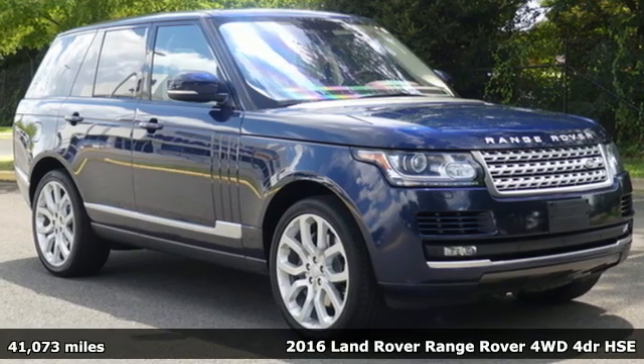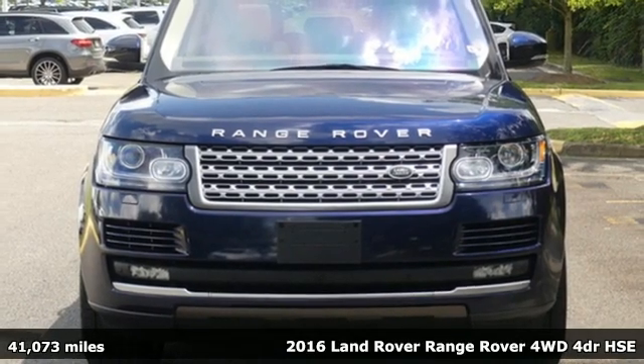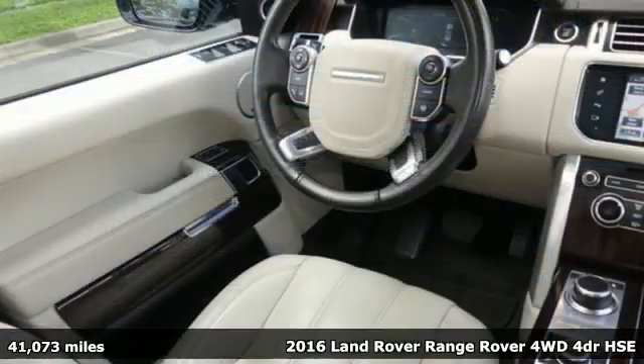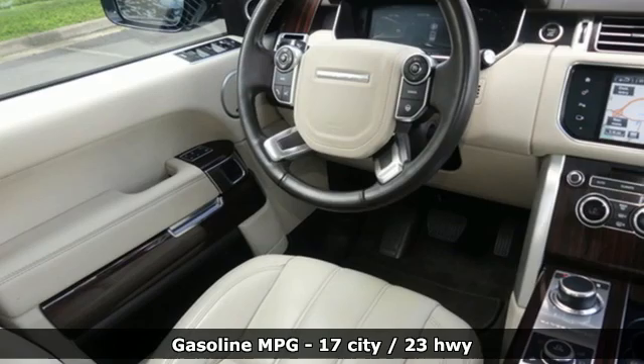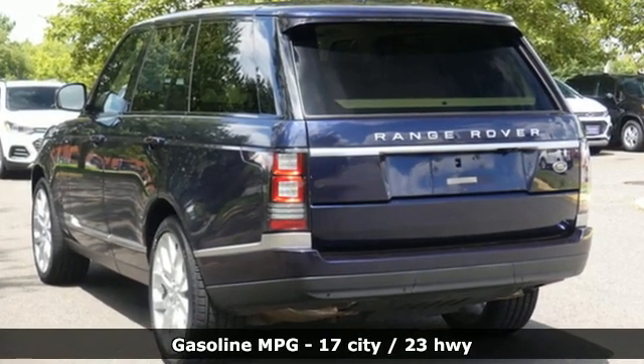It's a 2016 Land Rover Range Rover. The Range Rover changed the way the world went off-road, and it's come to represent the very pinnacle of refinement and craftsmanship. And with features like these, every drive is a pleasure.